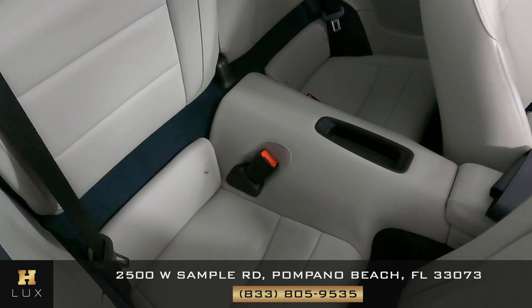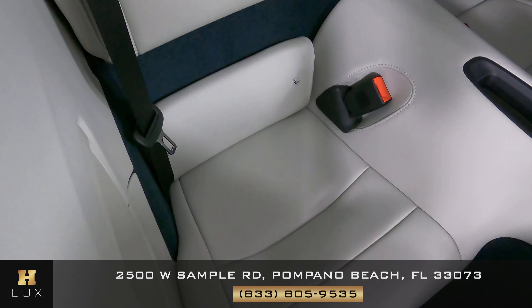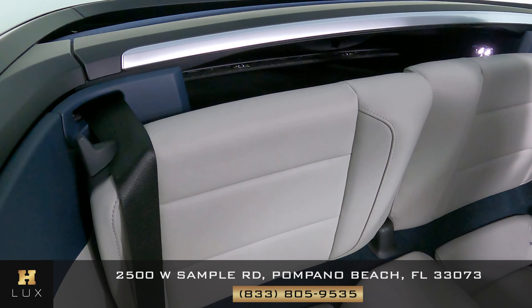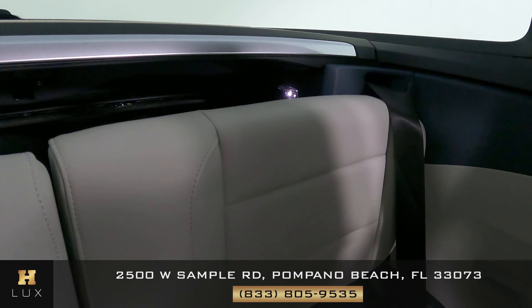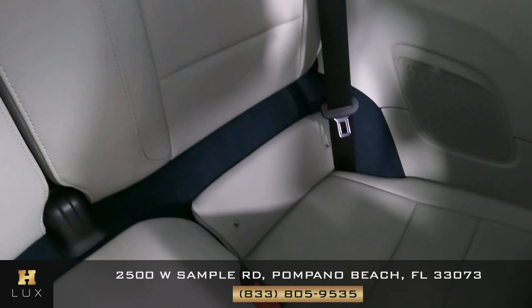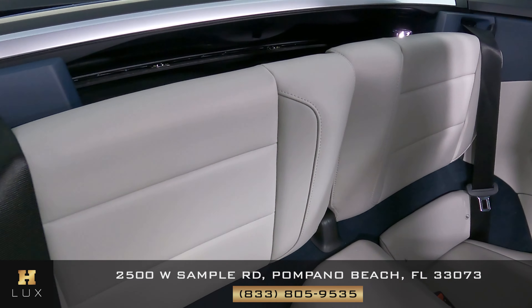Let's now go ahead and take a look at the back seats, starting with the one on the passenger side. Looks perfect — there's no sign of wear and tear. What about the other one? This one is in perfect condition as well. There's no sign of wear and tear or any other kind of damage.